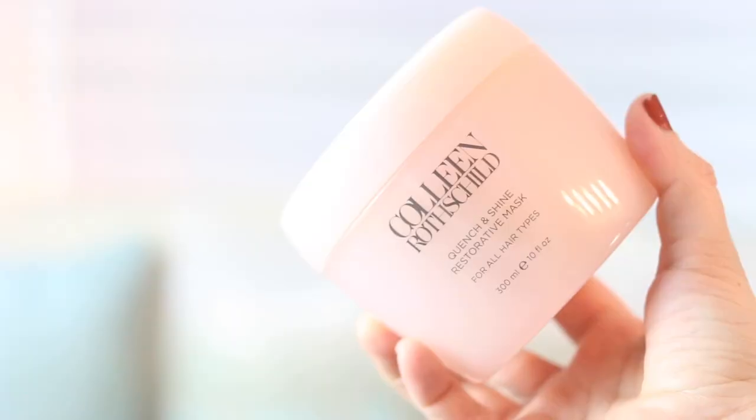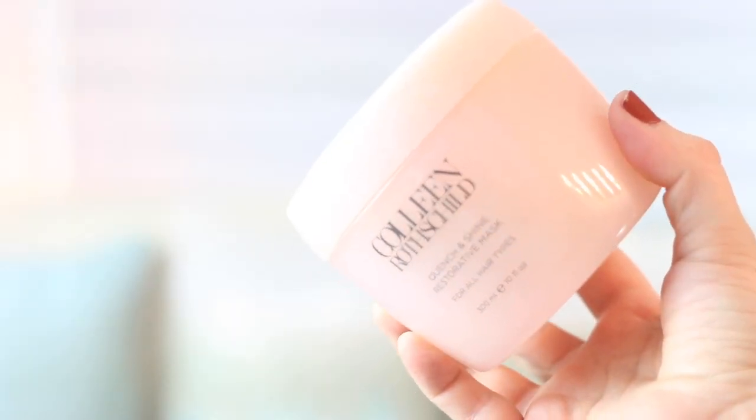I've also been enjoying the Colleen Rothschild Quench and Shine Restorative Mask. A lot of the time both of these products are sold out, so whenever I can get my hands on the shampoo I try to buy two or three before they sell out again. The conditioner just recently came back in stock. It feels so good on the hair — you can definitely feel how it just repairs your hair. I get highlights and sometimes it gets pretty dry, and this kind of just brings it back to life.